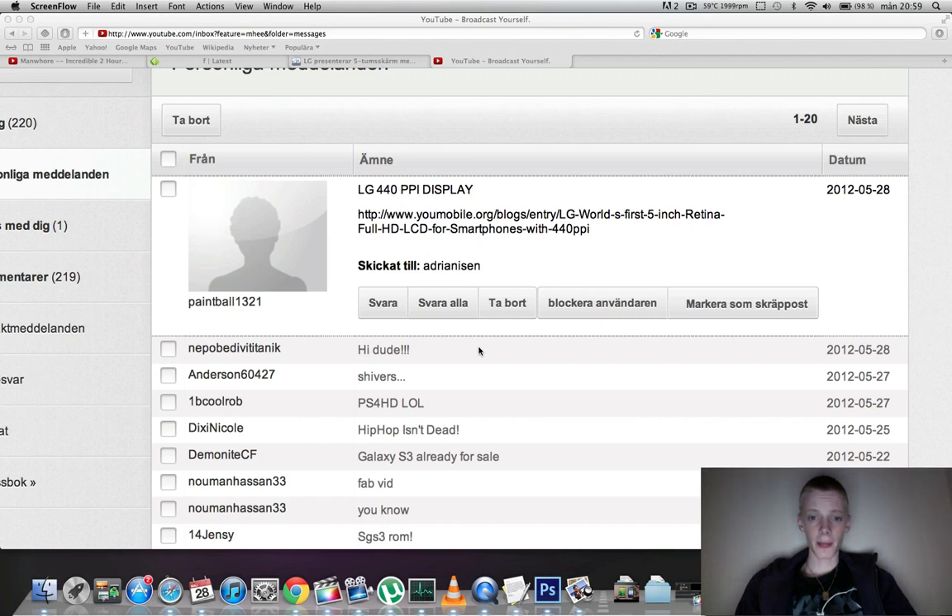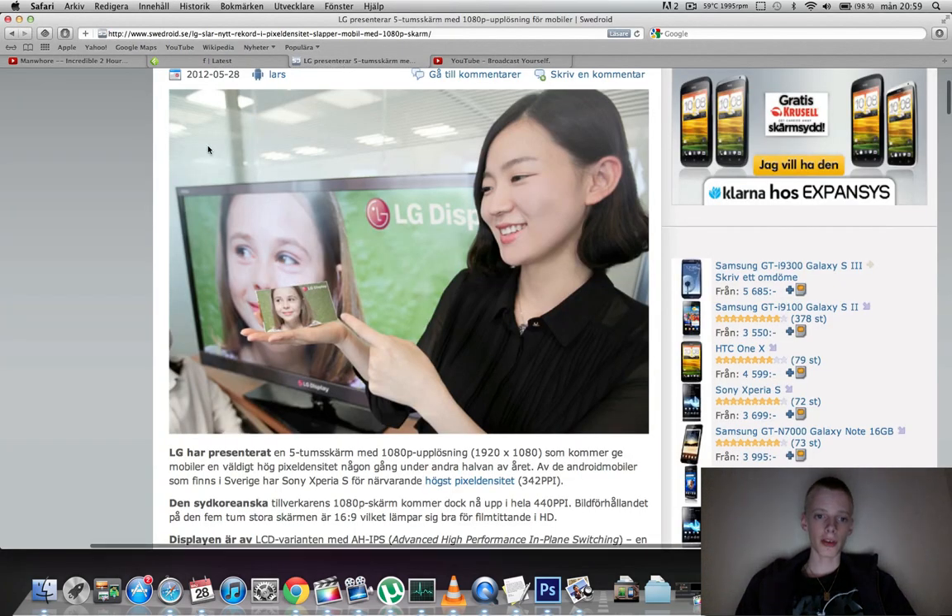Hey guys, what is up? Today something pretty cool happened and I also got an email about this from PitBall1321 on YouTube. LG has done two very cool things this month. The first thing was that just the day after the Samsung Galaxy S3 event, they unveiled the first phone that had two gigabytes of RAM.